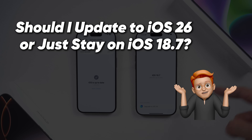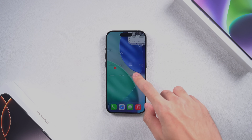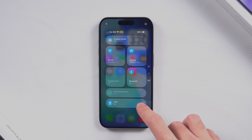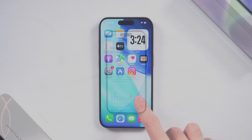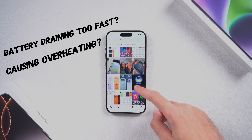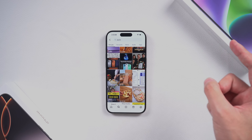Should I update to iOS 26, or just stay on iOS 18.7? Because on one hand, iOS 26 looks super cool — the liquid glass design, the fresh UI, even the AI updates, it makes me wanna hit that update button right away. But then reality kicks in. What if my phone drains battery twice as fast? What if it gets hot just scrolling Instagram? Suddenly I'm like, maybe 18.7 is the safer bet.